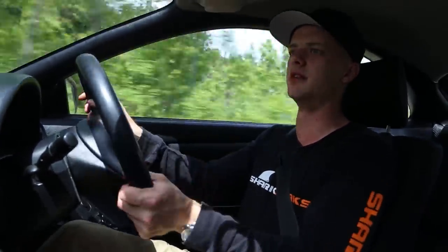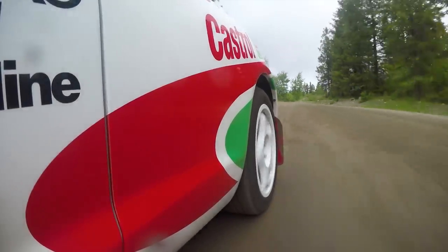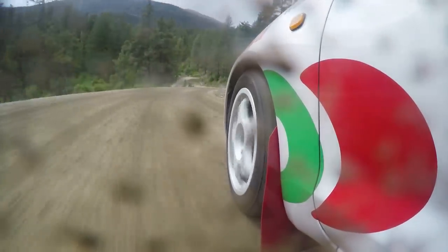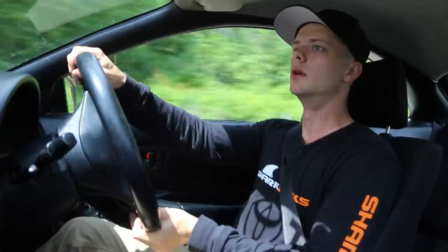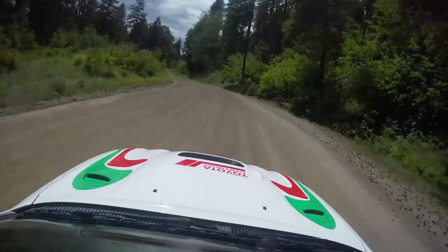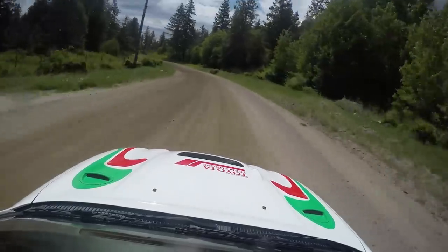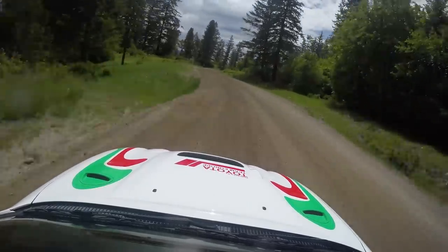Steering is incredibly responsive. I honestly do not have a bad thing to say about this car. That was sideways. Unfortunately, no jump for you guys — I guess that's the next logical step.